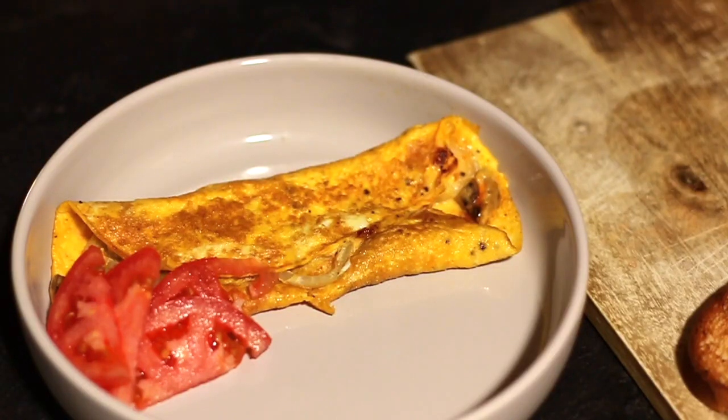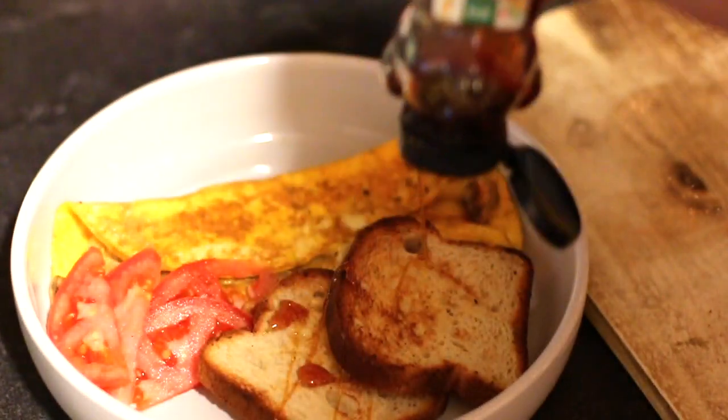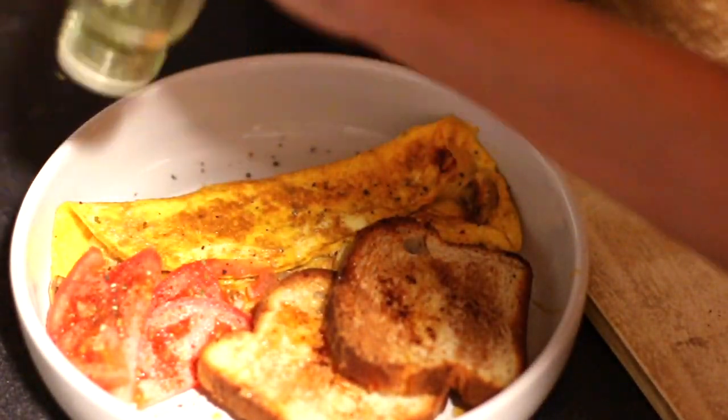I also put gluten-free Hawaiian bread on the side with honey and cinnamon. Cinnamon is like one of my favorite herbs. I also put chili powder on my tomato. That was my breakfast and it was so good.